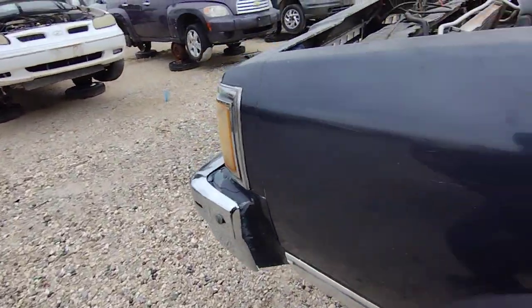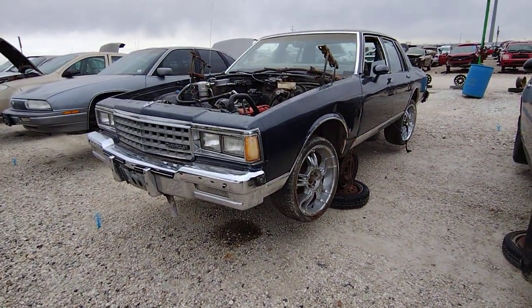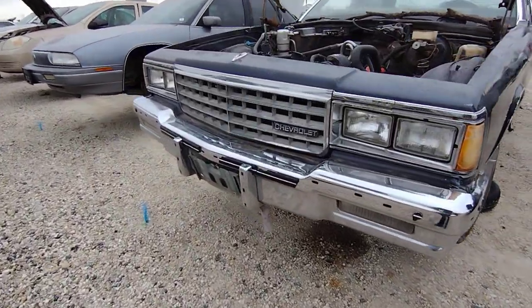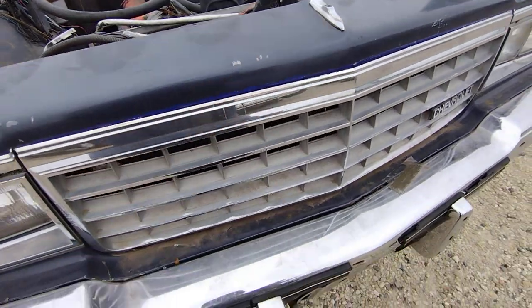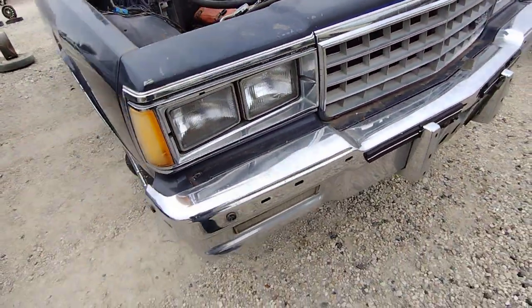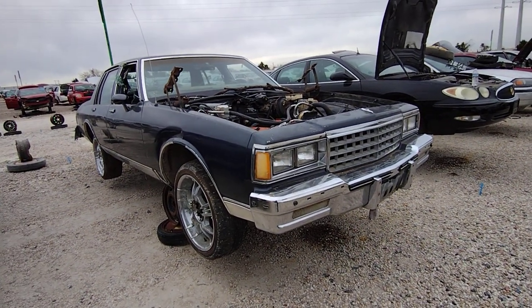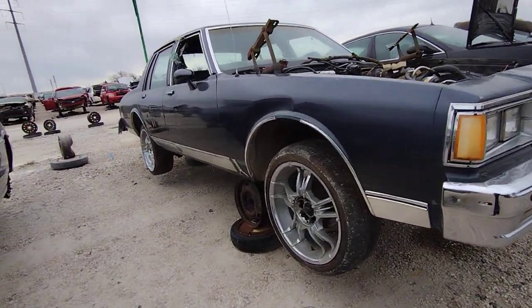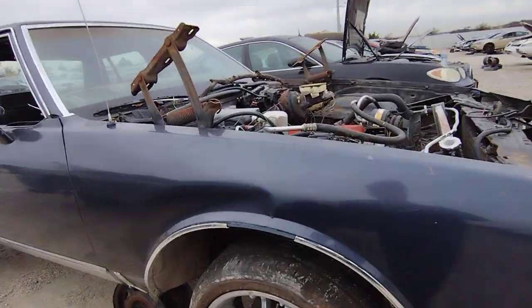I've got an '89 so I don't really see anything on this one that I would need. That header panel — I think more people like the euro one. Same thing with the tail lights. We're just missing the hood; I don't know if it actually came in here with it.